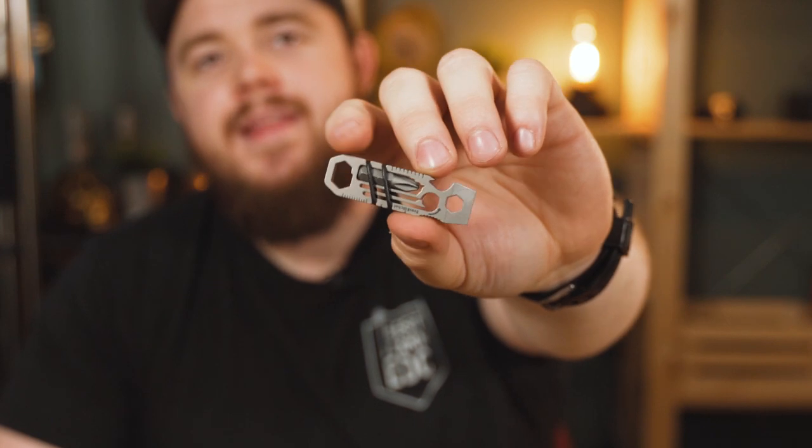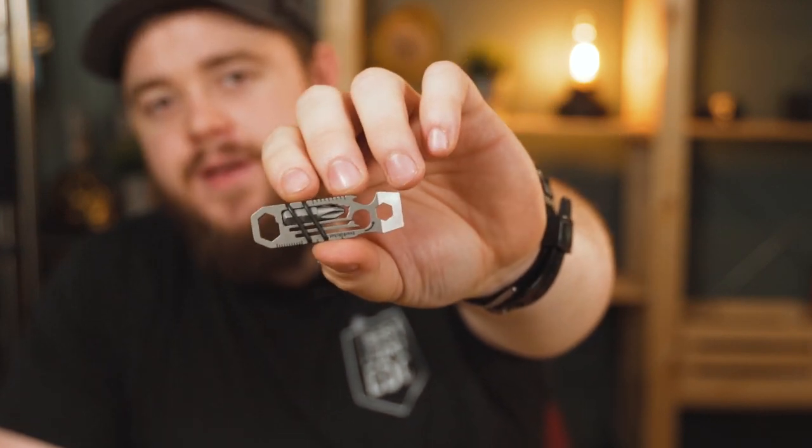Now, how you can win this Ever Ratchet from Gear Infusion: instead of commenting a number between one and a thousand, this time it's going to be an actual comment. Tell me how you would use a pry tool in your EDC, because that's one of the questions I get a lot about pry tools. The best answer — whatever piques my interest the most — will be chosen as the winner.